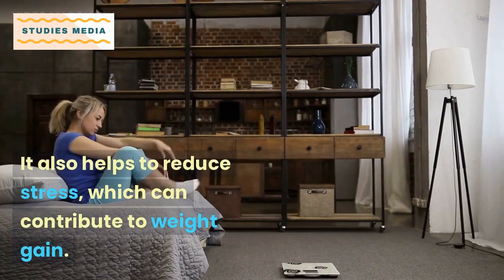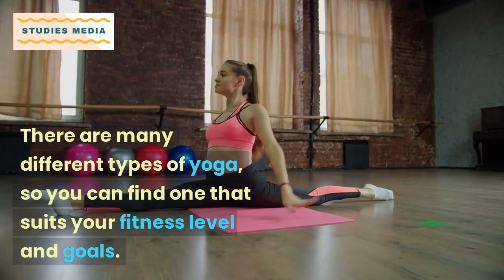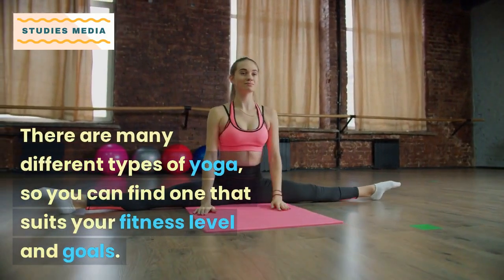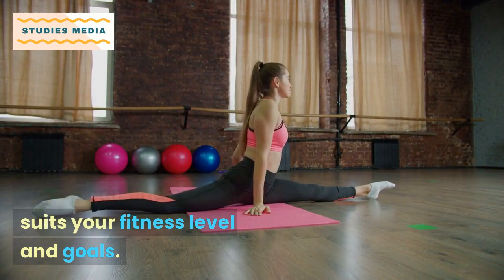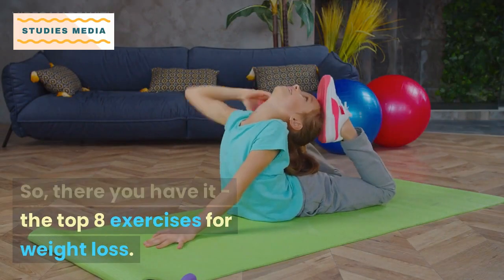Yoga is a great way to improve your flexibility, strength, and balance. It also helps to reduce stress, which can contribute to weight gain. There are many different types of yoga, so you can find one that suits your fitness level and goals.